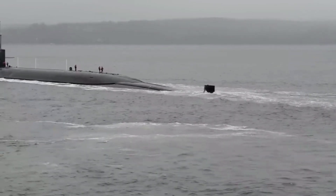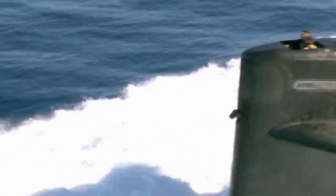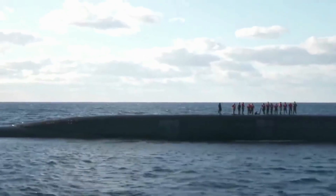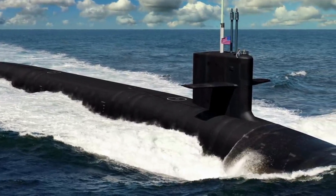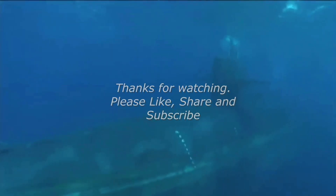The new class of ballistic missile submarine will be the Columbia-class submarines. The first boat officially began construction on the 1st of October 2020, is scheduled for delivery in 2027, and expected to enter service sometime in 2031. Since submarine-launched nuclear missile submarines are highly secret, very limited information about Columbia-class submarines is being released at the moment.